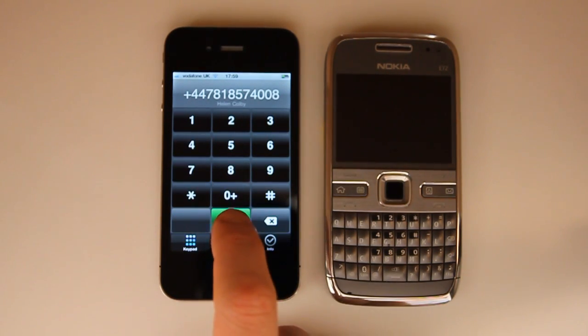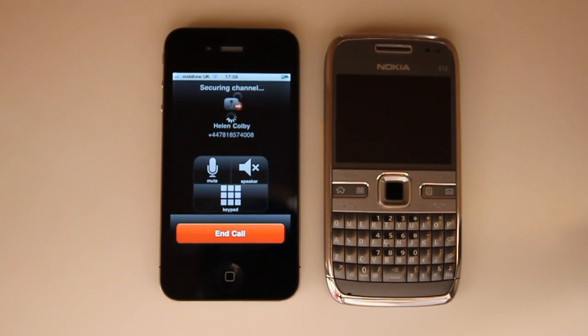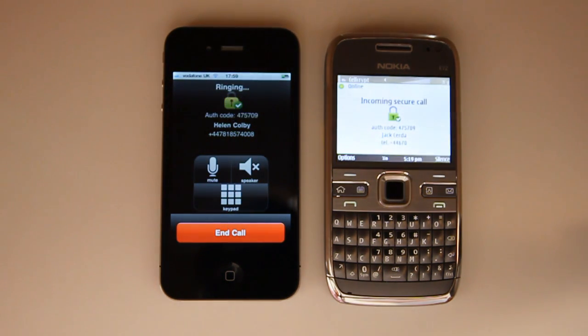After which I select call to initiate the dialing. A secure channel is being established to the Nokia device, which is currently in idle mode. It will awaken out of idle mode, as you see, and shows an incoming secure call.